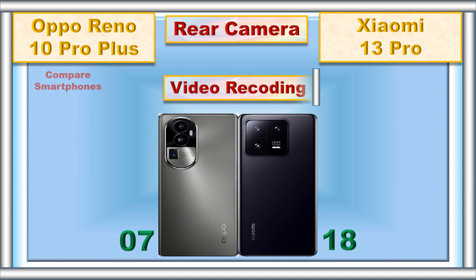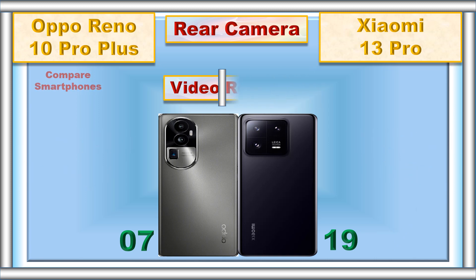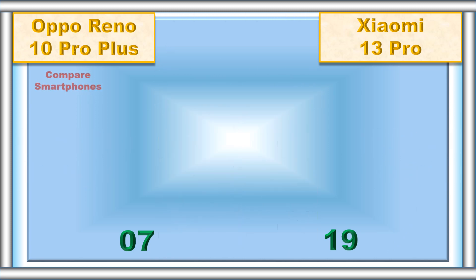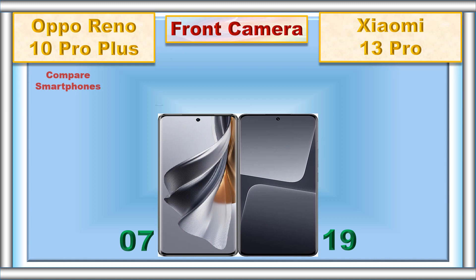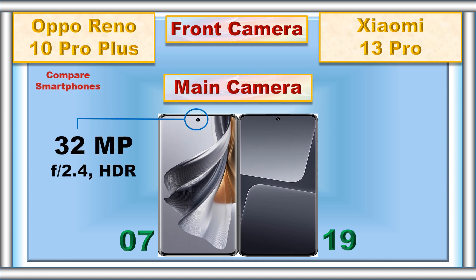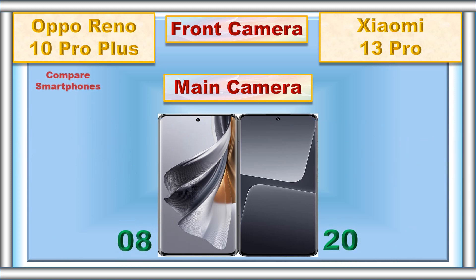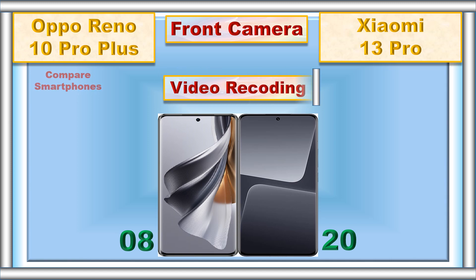Video recording, front camera main camera, video recording.